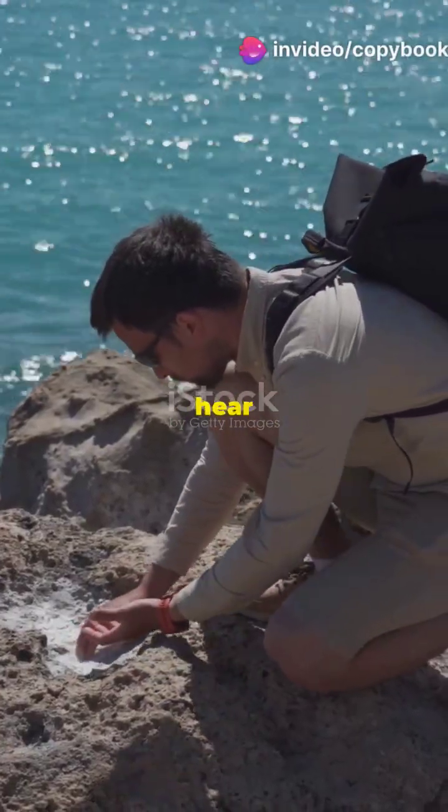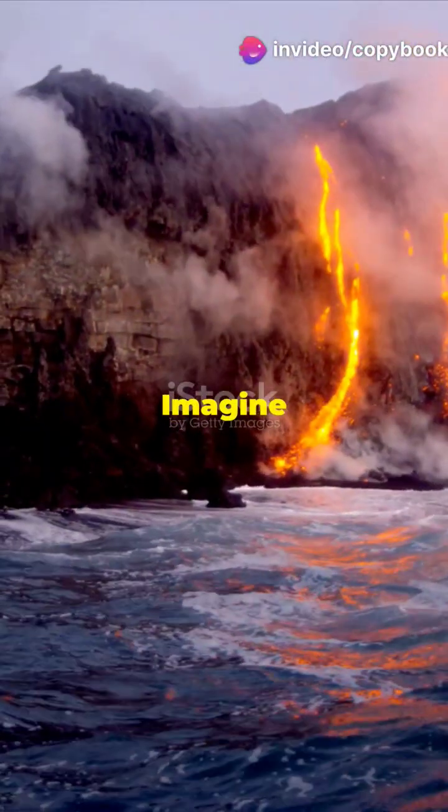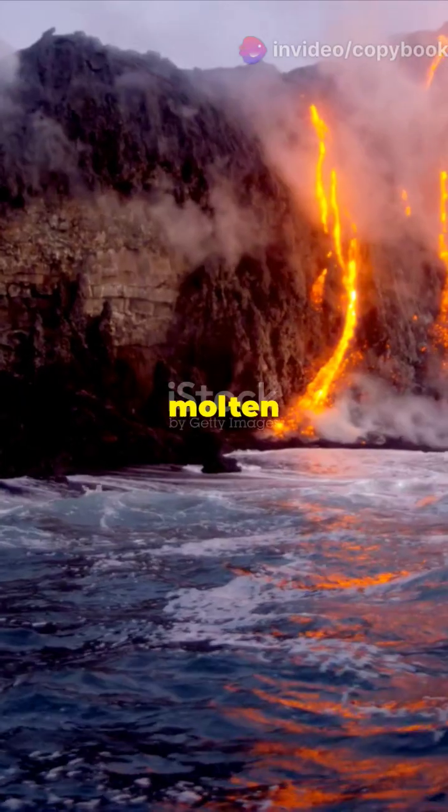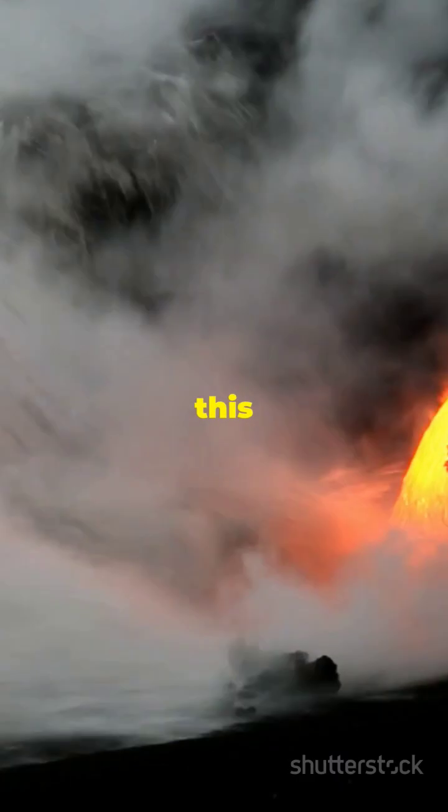If you're a geology buff, then you need to hear this. The ocean floor is hiding some magnetic mysteries. Deep beneath the ocean, molten rock is constantly oozing out from mid-ocean ridges. As this lava cools and solidifies, it records the Earth's magnetic field like nature's own tape recorder. This is called paleomagnetism.